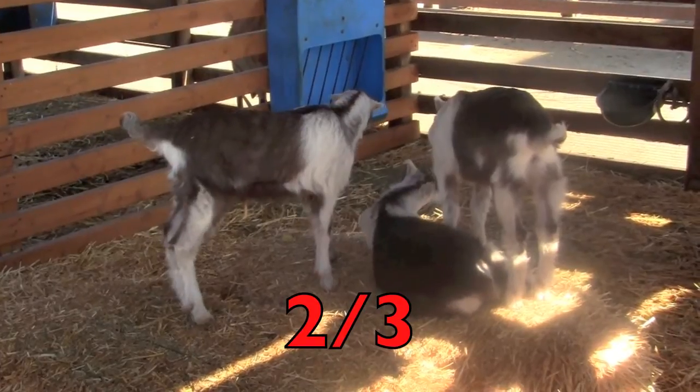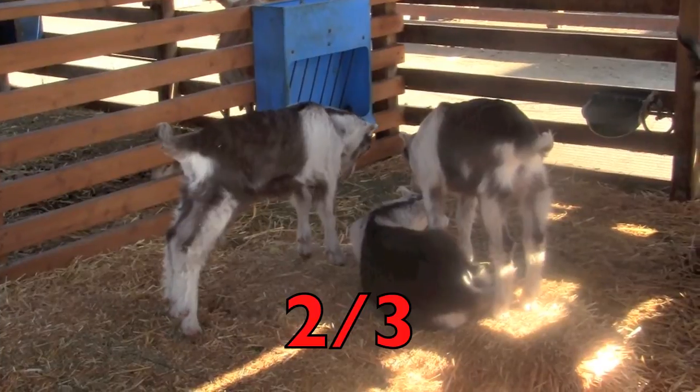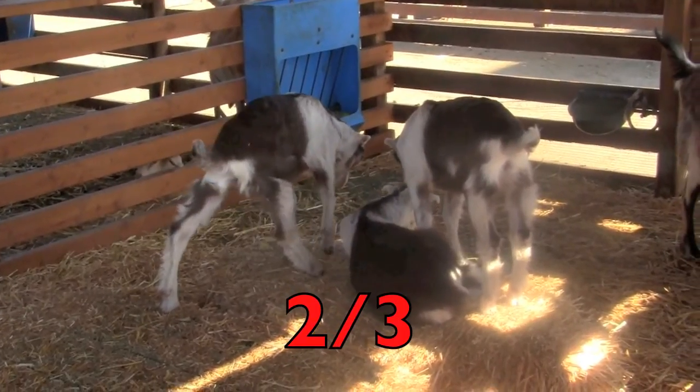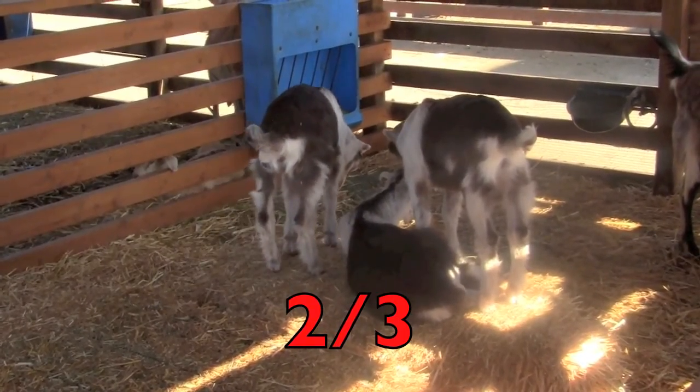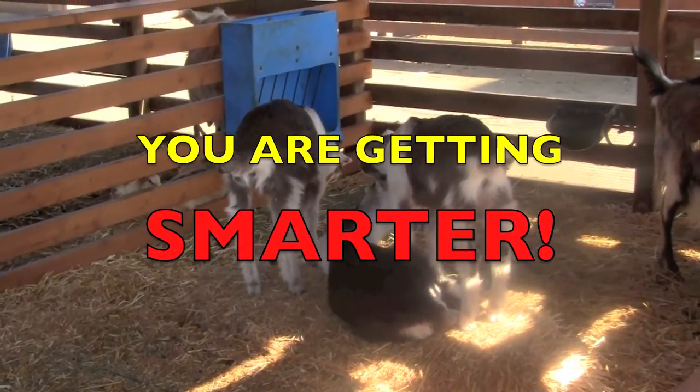Correct! There are three kids and two of them are standing, so the fraction is two-thirds. Yoo-hoo! You are getting smarter. Great job, boys and girls!